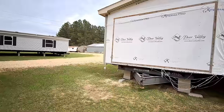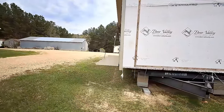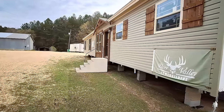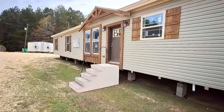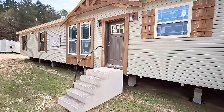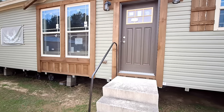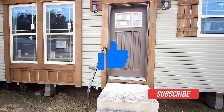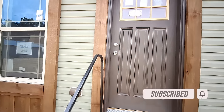Of course there's the Deer Valley shower — you can't not have the tile shower in a Deer Valley. There are his and her closets, a separate tub, and a pantry. This house is loaded and looks really good. But before we head in, make sure you hit that like button, and if you're not subscribed, hit that button while you're there. Now we can head in.